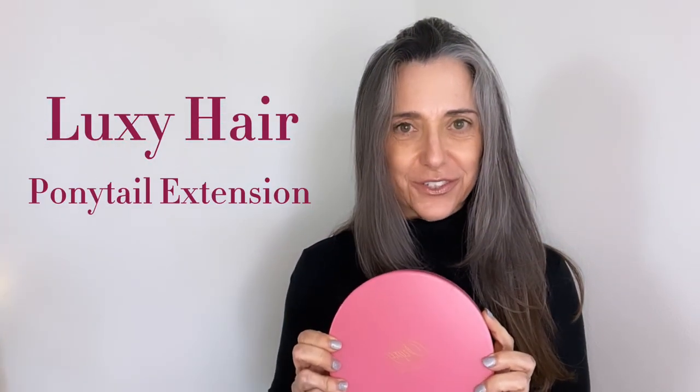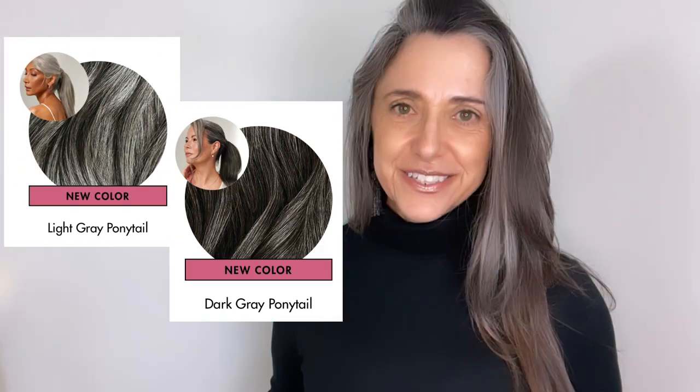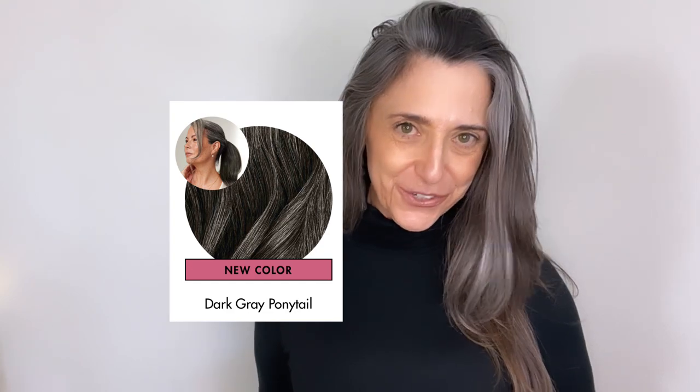I'm super excited to try the Luxie Hair Ponytail Extension because a company like Luxie Hair has come up with extensions for silver hair. That's right, they have a gray hair line — they have a light gray and a dark gray. Today I will be reviewing the dark gray. Companies are finally starting to take notice of the Silver Sister community and provide products for Silver Sisters.